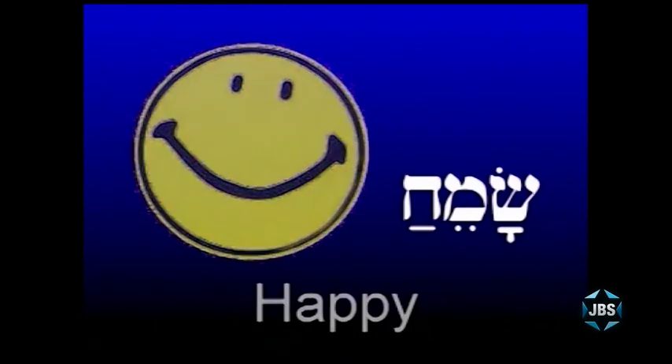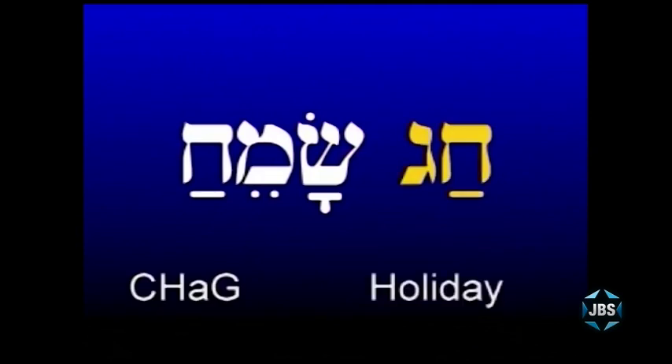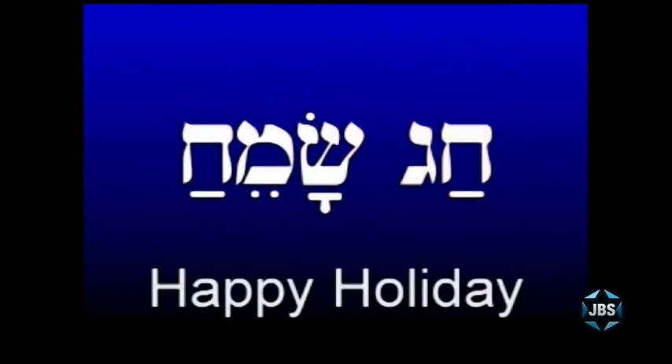Here's a phrase you've heard often: Chag Sameach. Chag is the word for holiday in Hebrew. Chag Sameach means happy holiday — it's one of the ways Jews greet each other on a holiday. You say to another person, 'Chag Sameach.' It's Hanukkah — Chag Sameach. Mitsuyan. So there you see this exception in Hebrew where instead of reading down, we read up — a Chet with a Patach under it.